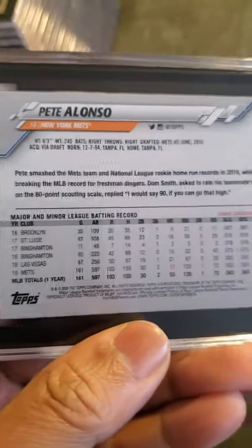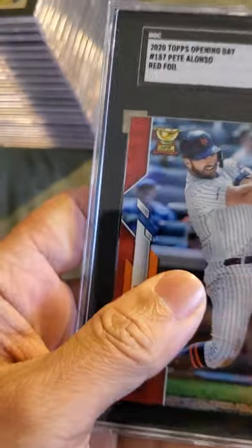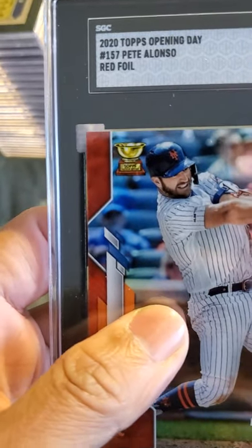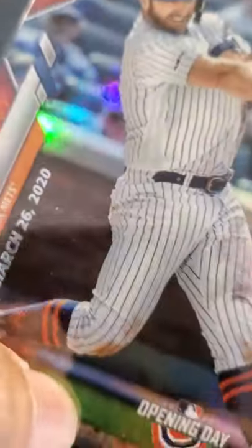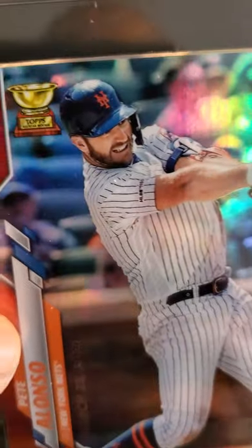Having another Pete Alonso card here — this is a Topps Opening Day red foil, received a 9. I was hoping to get a 10 on this one since it's a red foil, but March 26, 2020 was not the opening day last year. There you have it.